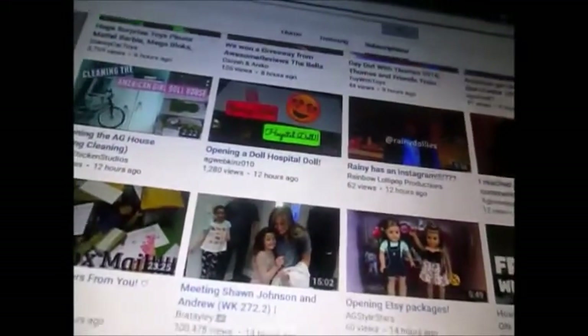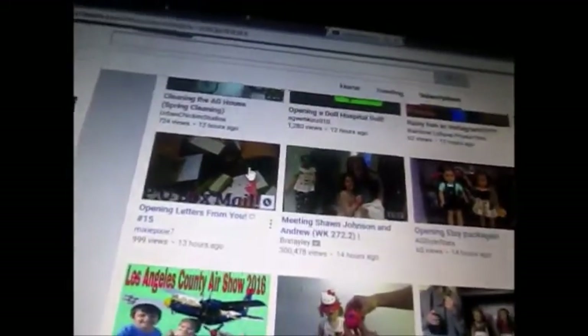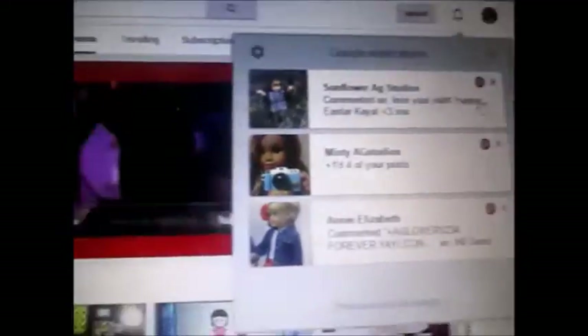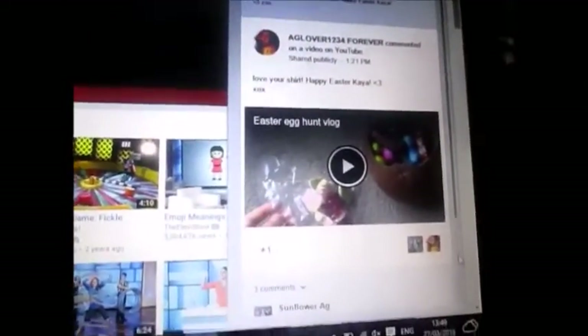Also AG Twins 47, Urban Chicken Studios, AG Webbikins, and Rainbow Lollipops. AG Lovables, AG Star Stars, Mixie Pixie. And look — I'm the 1000th view! Yes! The 1000th view! Jen, Life of Red.